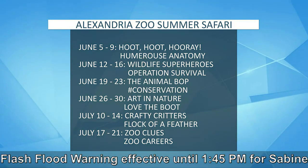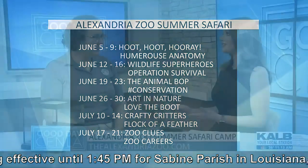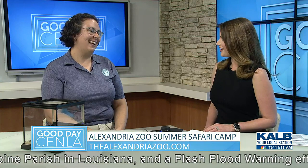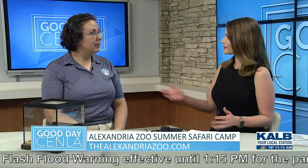Well, it is a fantastic program. I actually went to the zoo summer camp when I was a kid. Oh, wonderful. And so Jack, my son, he'll be doing the one for kindergartners. Excellent. And he's very excited about that too. It's just such a great program with lots of different themes. Tell us about some of the themes.